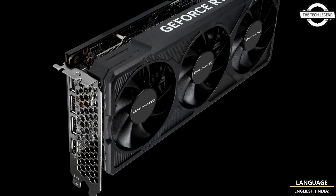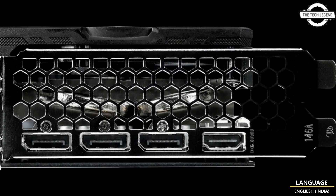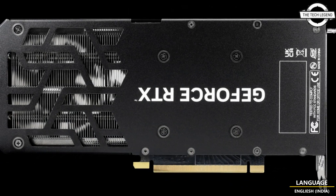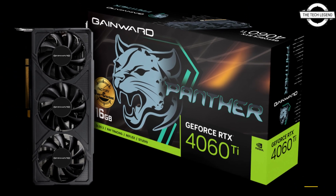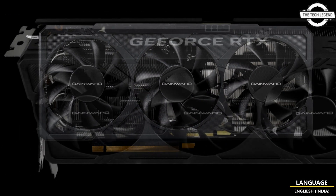It presents itself in a sleek black finish with simple line patterns that add a touch of dynamic in the darkness. The minimalistic design allows it to seamlessly blend into any build. It is powered by NVIDIA DLSS 3, the ultra-efficient Ada Lovelace architecture, and full ray tracing.